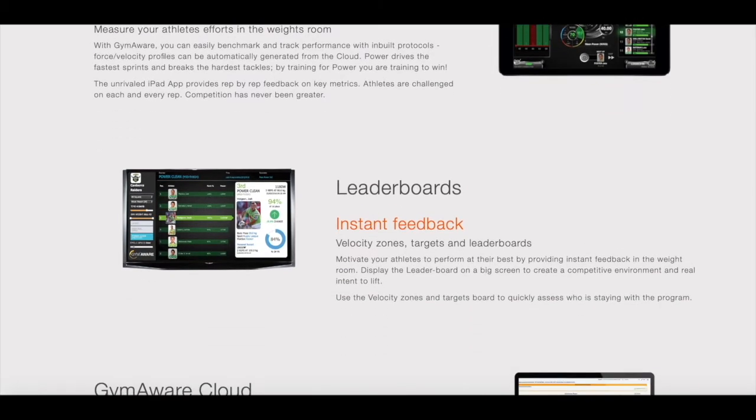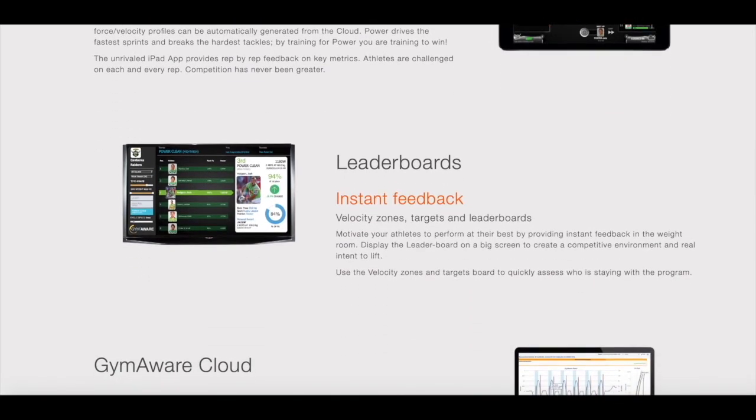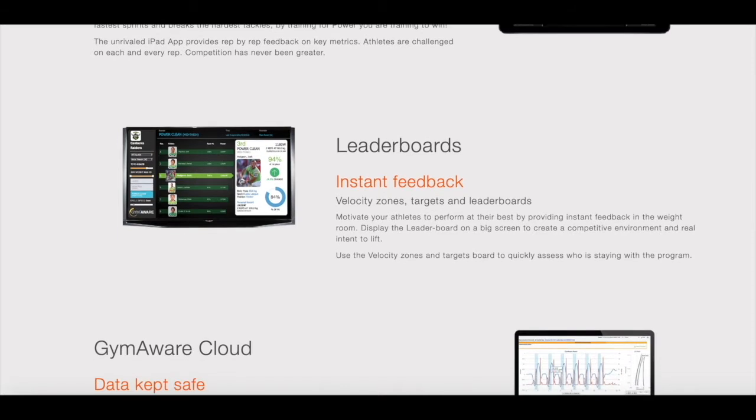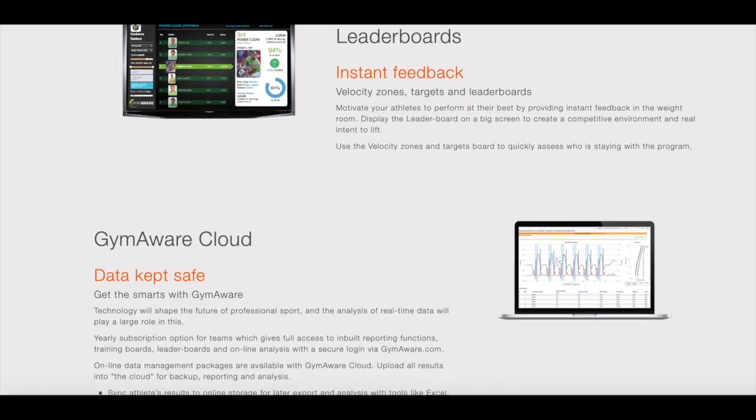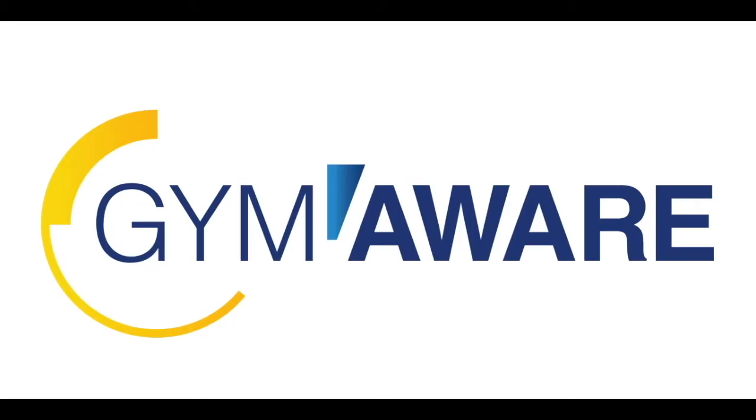Being able to understand what your ballistic exercises are doing separate from what your strength exercises are doing really allows you to program at a much more specific level for your athletes. Hop on over to kinetic.com.au to see what Evan and his team have in store for you today.